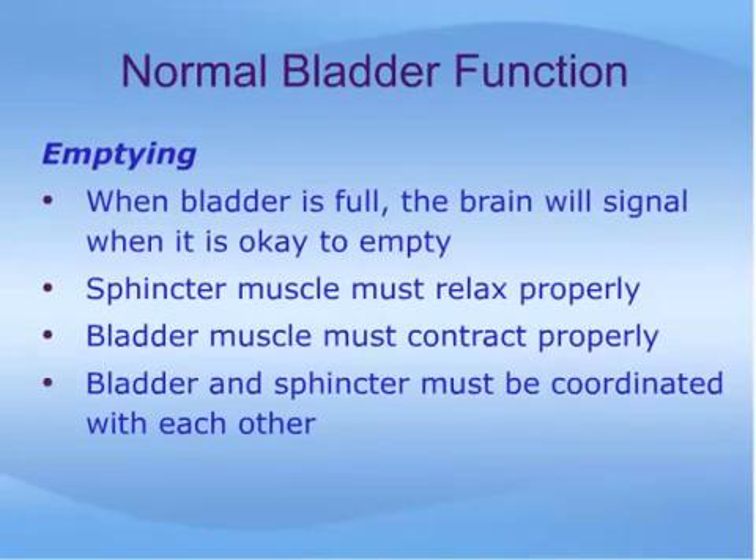When the bladder is full, the brain will signal when it is appropriate to empty. Most of us can exert enough control over the bladder and sphincter muscles to prevent urinating until we reach a toilet. When we are ready to urinate, the sphincter muscle must relax completely and remain relaxed as the bladder empties. The bladder muscle must contract properly, and the bladder and sphincter must be coordinated; otherwise, emptying will not be complete, as the sphincter muscle inhibits the flow of urine.